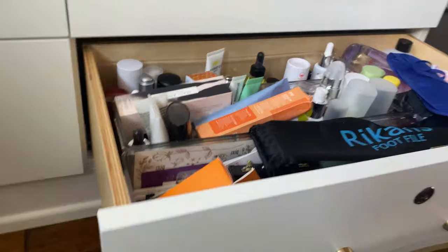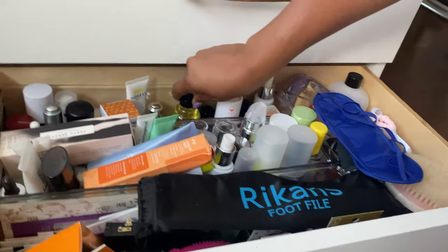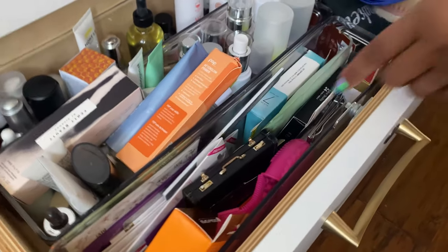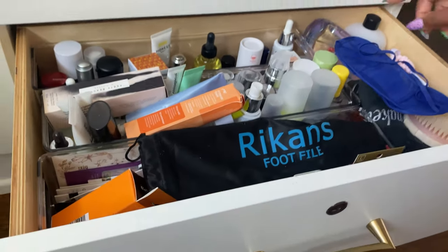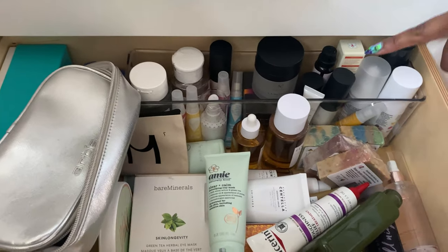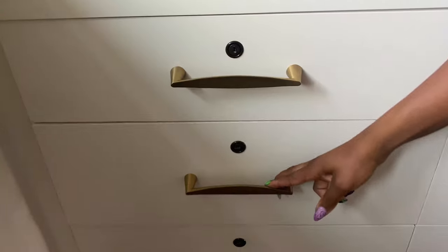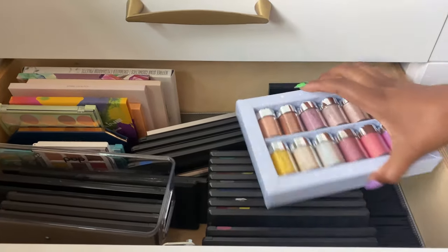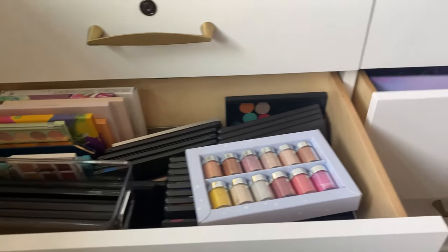The bottom drawer is skincare: setting spray, toner, body oil, nail stuff at the front — foot file, nail clippers, acetone. Down here there are also serums and soaps I need to use. This next drawer has my MAC palettes, some loose pigments, and other palettes that didn't fit in the palette drawer.